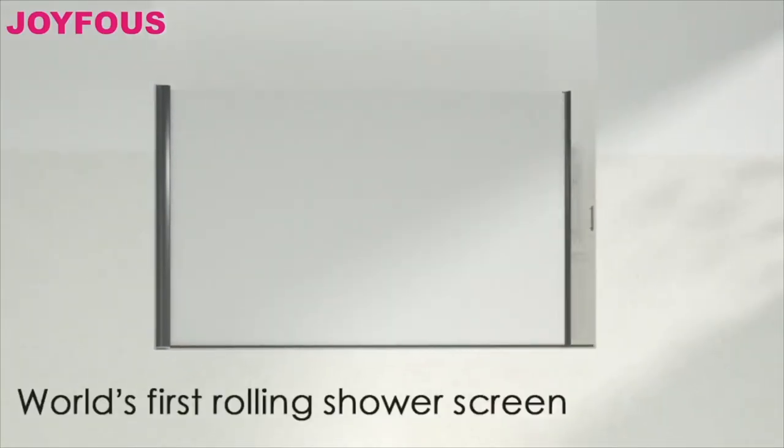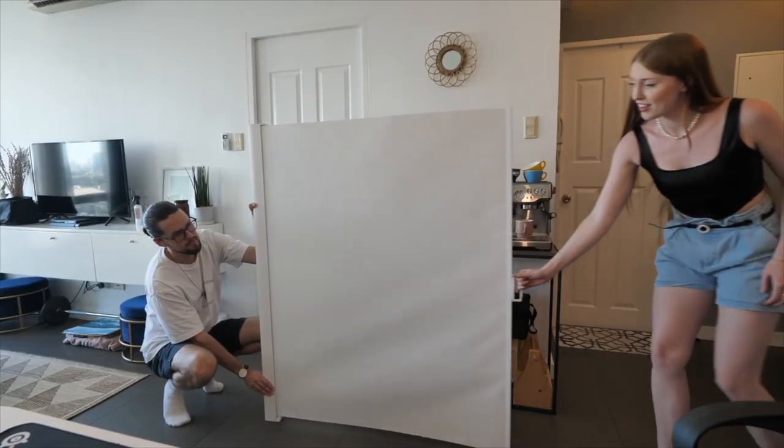This is the Joyfus shower screen. Often in a condo or apartment you get a shower and bath combo, or a very small bath with limited space. This company got in touch and said they have a solution for this, and would love to work together on a section of the video. They've got a few key features of the product to highlight.